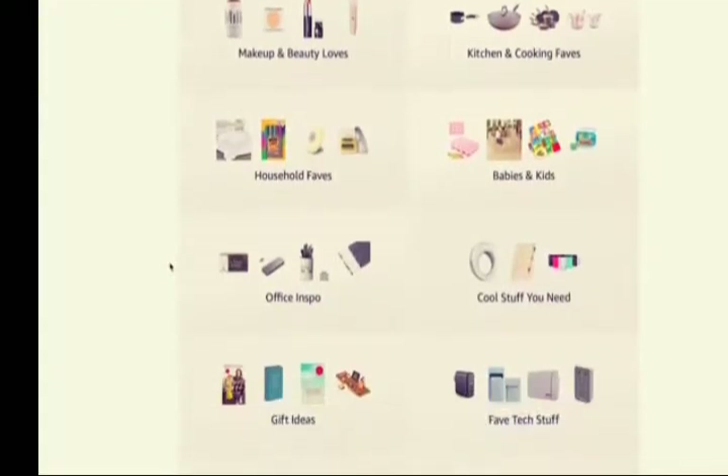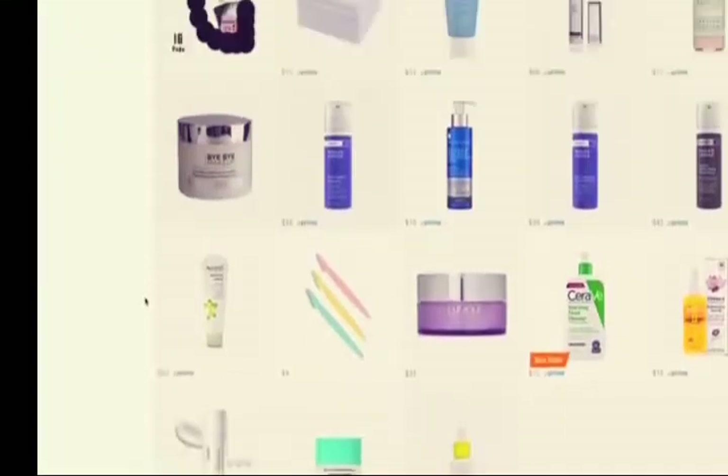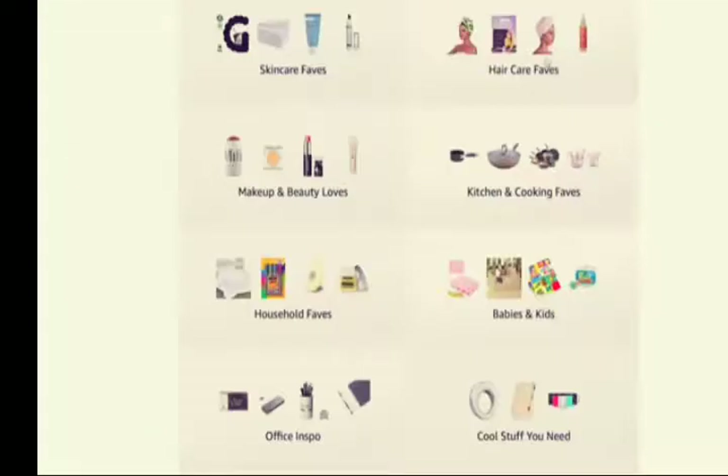Specifically summer dresses that you could put jean jackets on and wear in the fall or spring as well, but also a swimsuit that I finally found. If you've been looking for a one-piece suit you actually feel comfortable in, I think I found it — I bought two because I loved it so much. I also have an Amazon storefront: a link in my description that takes you to a curated collection with fashion, kitchen, tech, travel, beauty, skincare, and hair care favorites. I do get a kickback if you buy through those links.